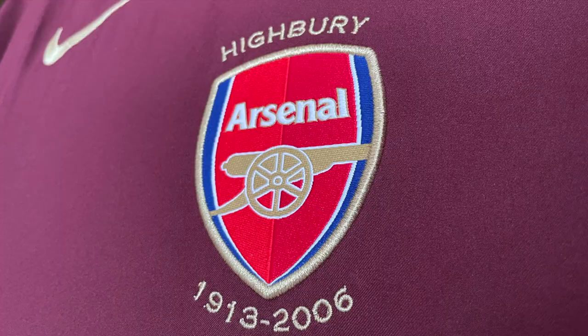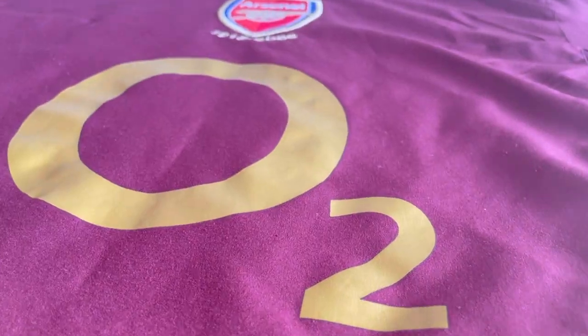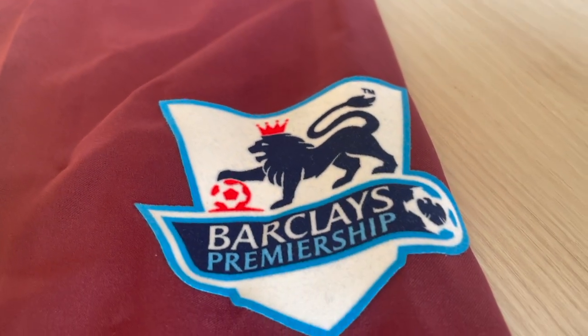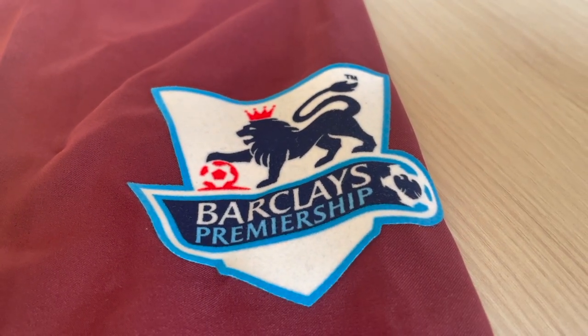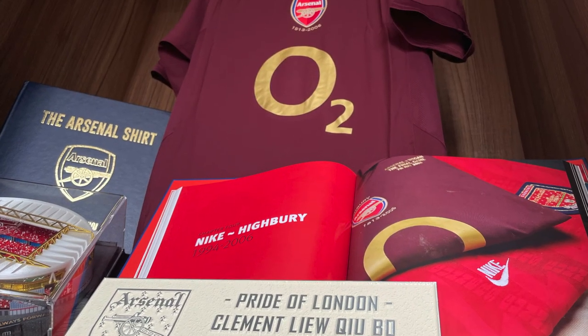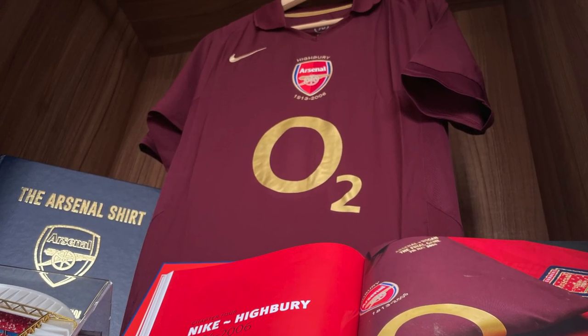What you see here is a very nice embroidered Arsenal crest reading 1913 to 2006 — this is when Arsenal were playing in Highbury. You can also see that there are sleeve patches going down the sides of this shirt, a nice Barclays Premiership felt material sleeve patch with a very nice velvety feel.